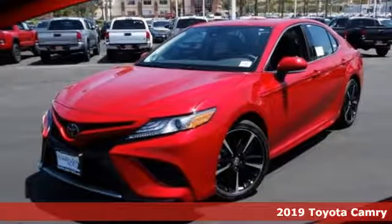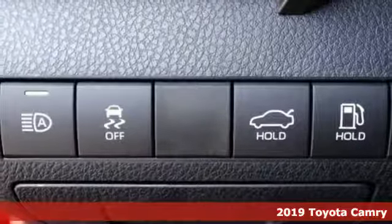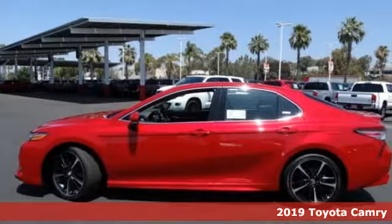It's a new 2019 Toyota Camry. When you're looking for comfort, convenience, and quality, you think Toyota. It comes with all the amenities you need.